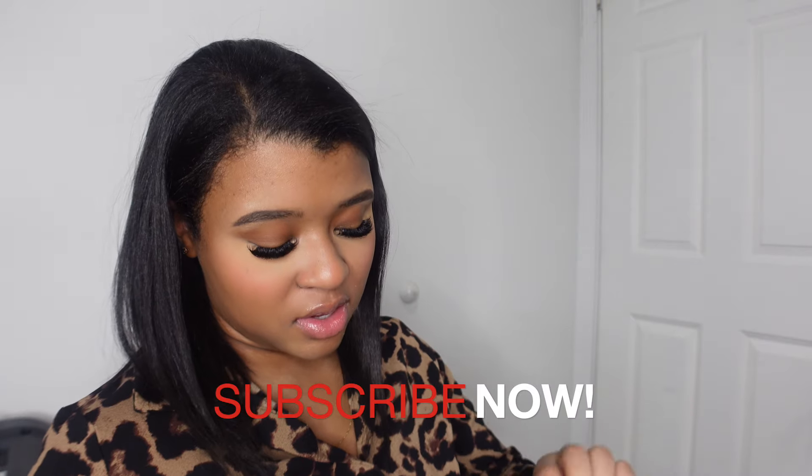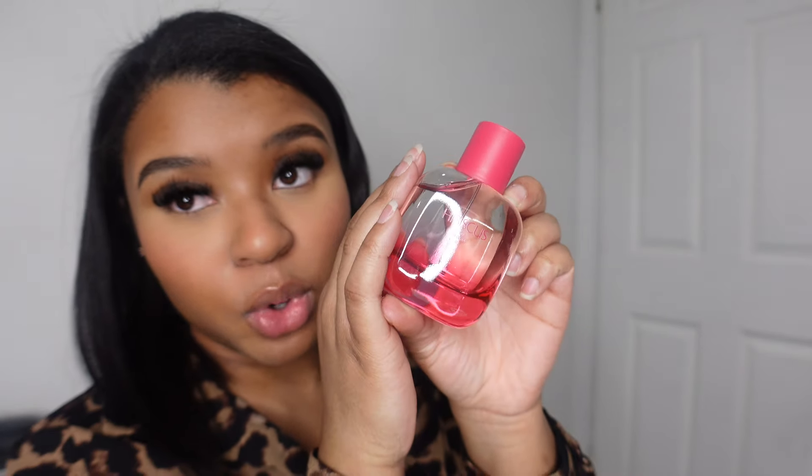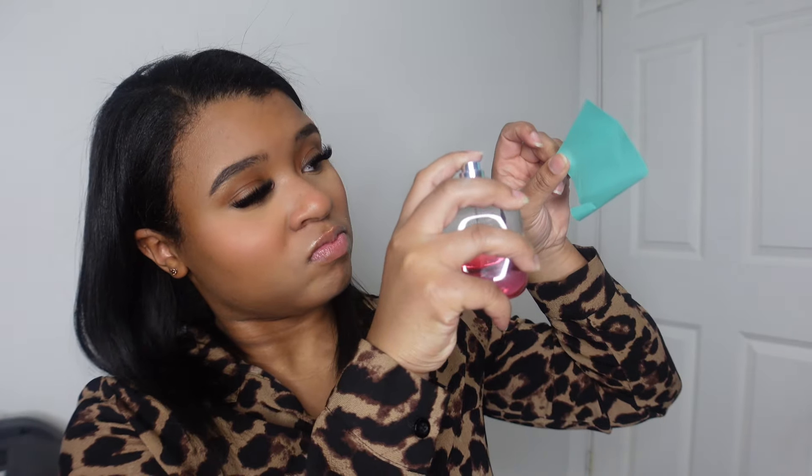The last fragrance I got is the Hibiscus, and this one was $19.90. Let's spray her because I like this one! I feel like all of Zara's packaging is very simple but so pretty, and it says 'Hibiscus' right here.